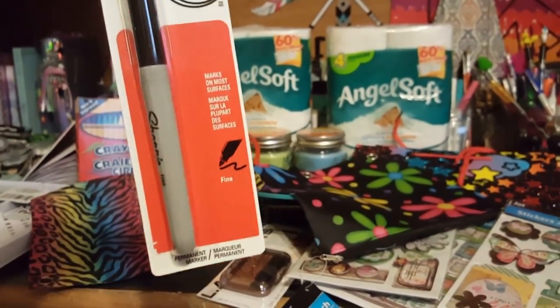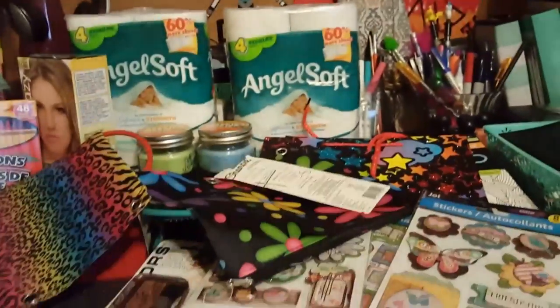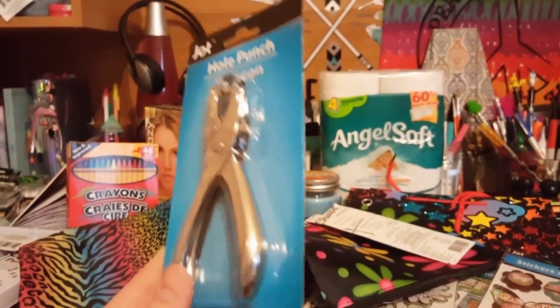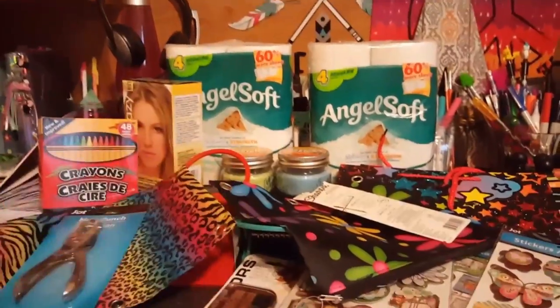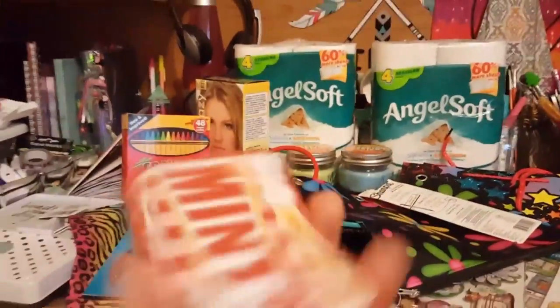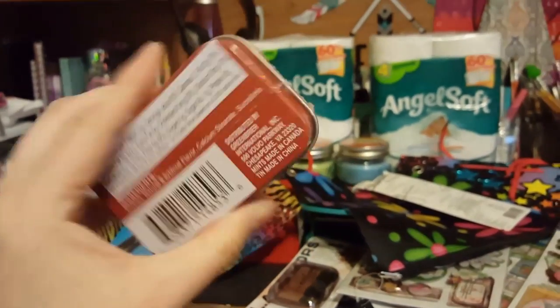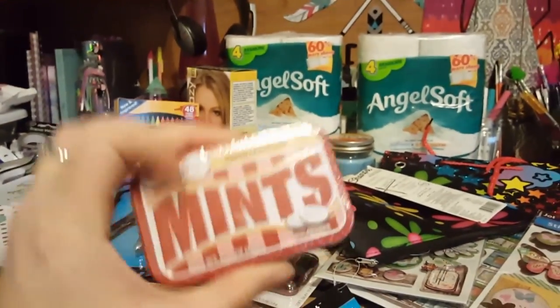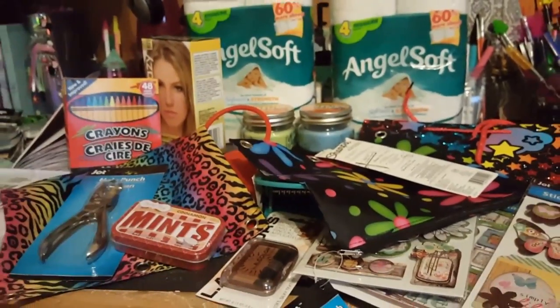I also found a new fine-tipped Sharpie — they usually don't have those at the Dollar Tree so I grabbed it. My little hole punch went missing so I picked one up for a dollar. And these were new — cinnamon mints. I love cinnamon and I love this container, so when I'm done with the mints I'll have a little container I can jazz up.